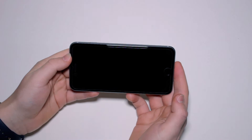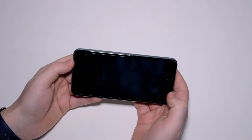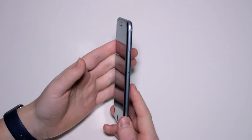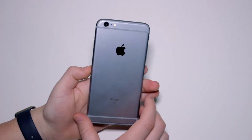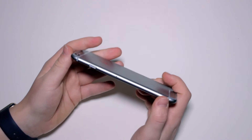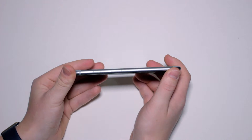The 6s Plus sports a 5.5 inch 1080p display with the same bright contrasting colours that Apple displays are used to. On the outside, the rounded edges from the iPhone 6 are still here, and the device is slightly taller, wider and thicker. The weight has also increased by a small amount, but you probably won't notice it.